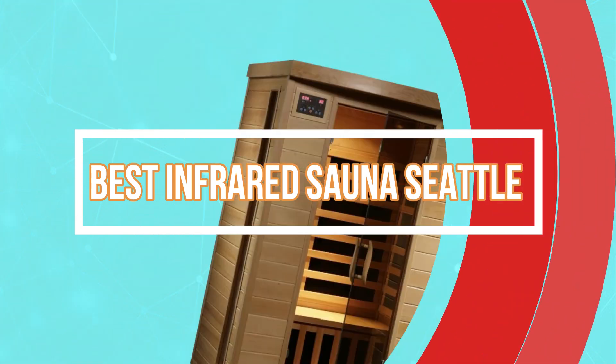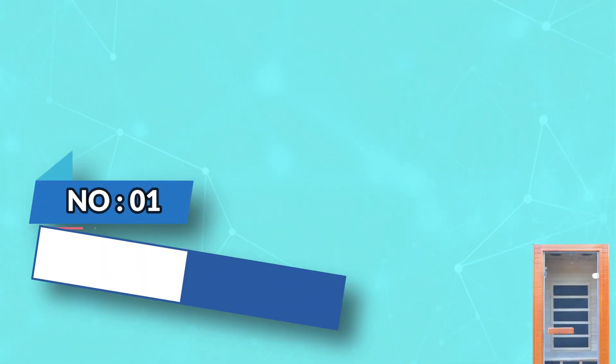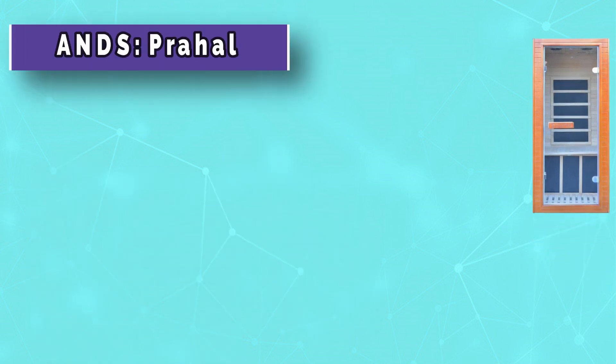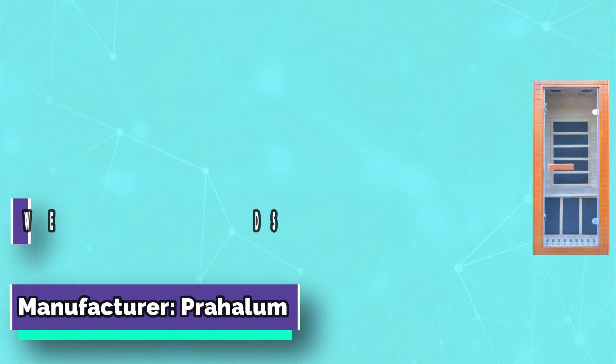Best infrared sauna Seattle. Number one: Pralum infrared sauna Seattle. Our personal home sauna room is designed for small spaces. This slim single-person sauna offers ultimate luxury.